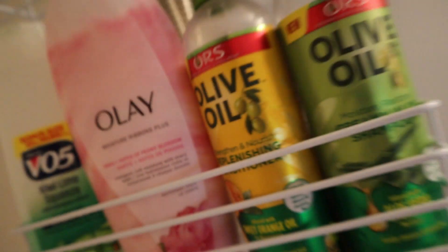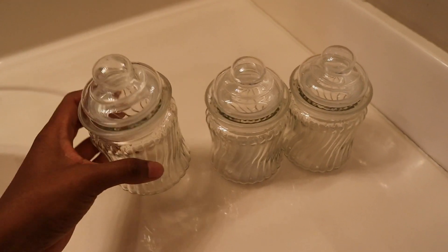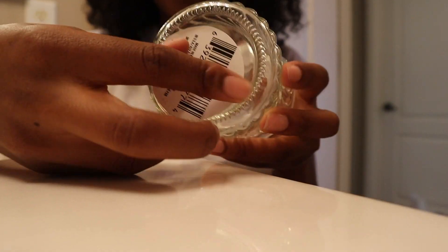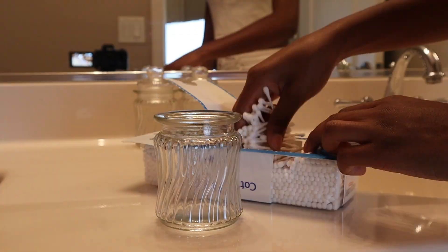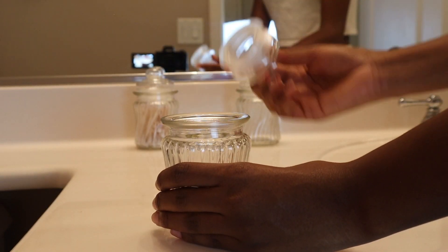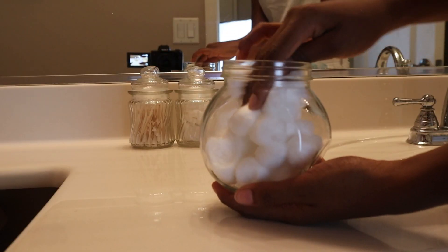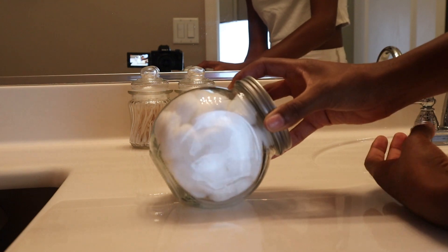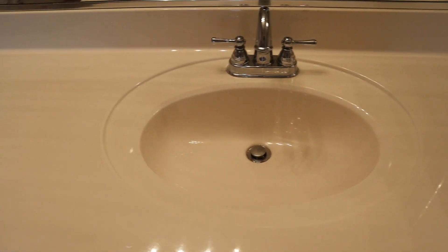I have these three glass jars I got from Dollar Tree, and I'm going to use them to store my Q-tips and cotton rounds. I also have another container that I'll use for cotton balls. They're looking pretty good! Now I'm just deciding whether to leave them on my sink or put them in the medicine cabinet. I'll finish setting up the rest of the sink and we'll decide together.